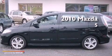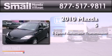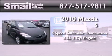This is a 2010 Mazda 5. This minivan has a 5-speed automatic transmission and an inline 4-cylinder engine.